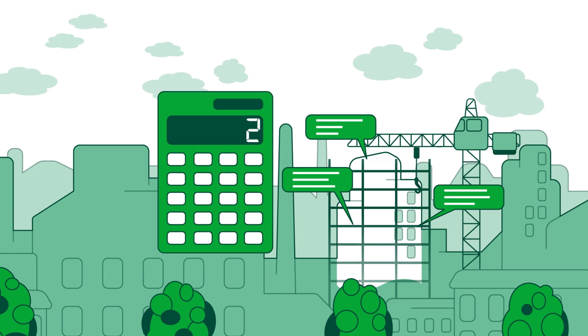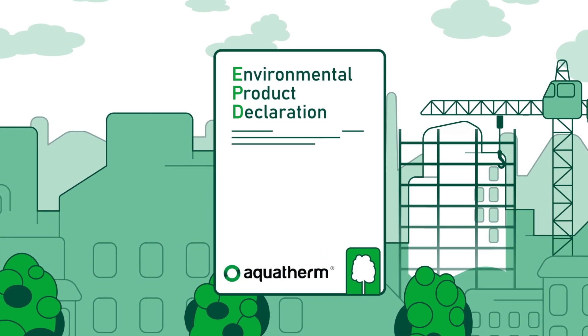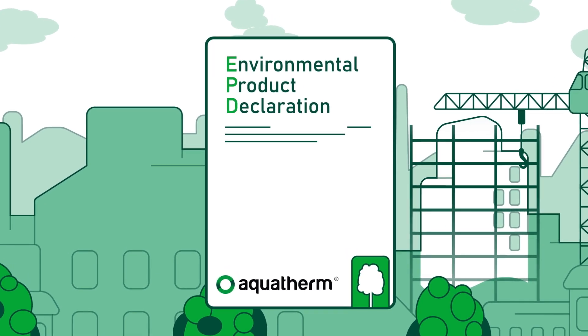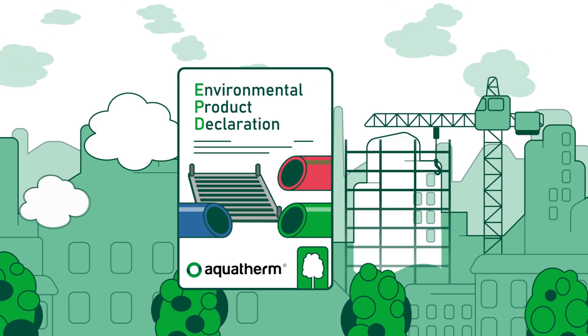With transparency and measurable data, this information can be found in the EPD. EPD stands for Environmental Product Declaration. It describes all environmentally relevant properties of a product, such as the global warming potential and the carbon footprint.